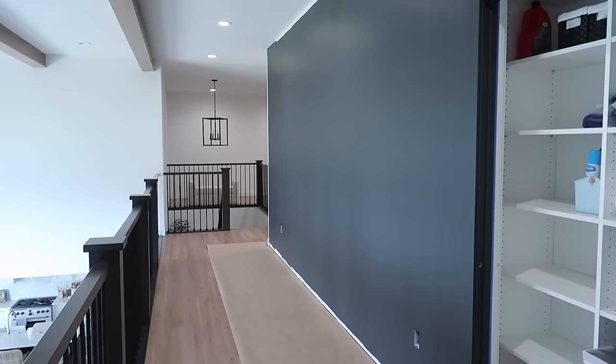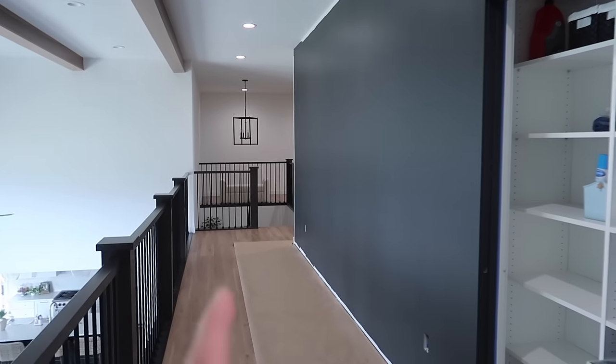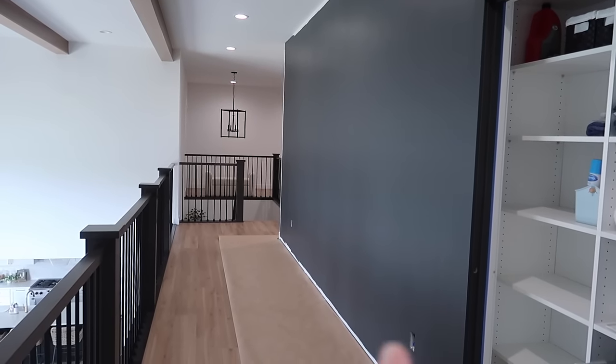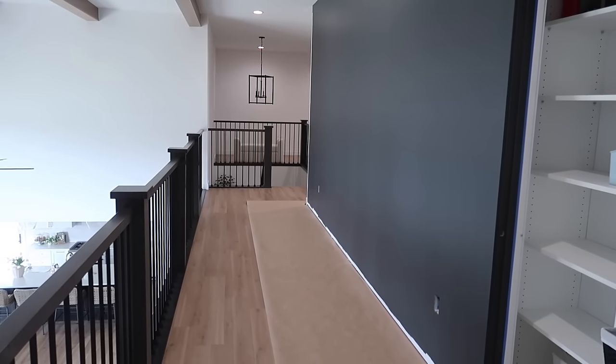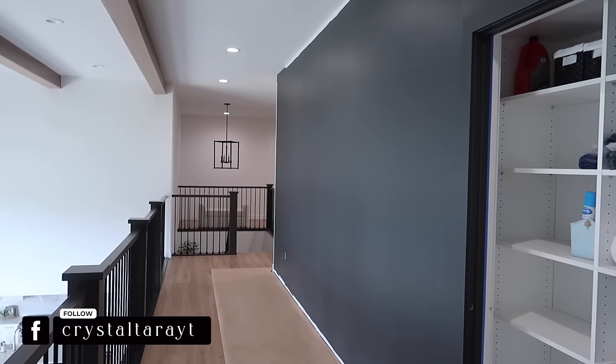My camera just doesn't know where to focus right now. But can you imagine four large wood frames on this dark wall? I think it'll look really nice with the floors and soften it up just a little bit. Yeah, it's going to look good.